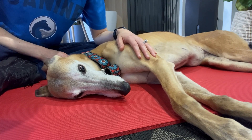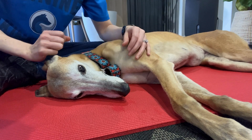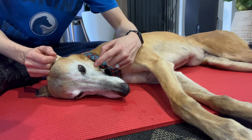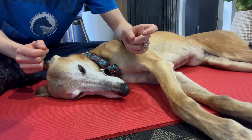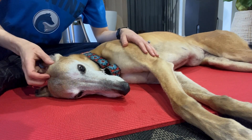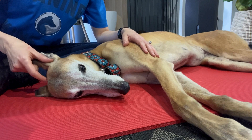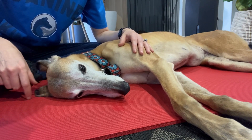The second reflex is the palpebral reflex. Touch your finger near the corner of the eye — the normal response is for the dog to close its eye, and Paige does that well. This also tests the trigeminal nerve, cranial nerve 5, along with the facial nerve.